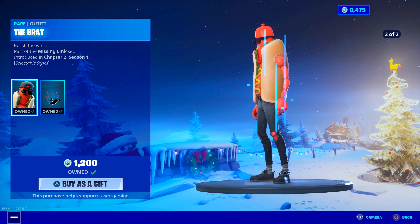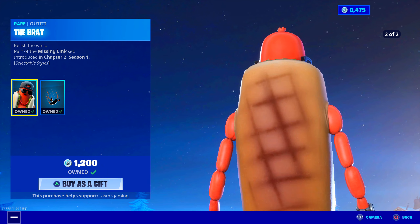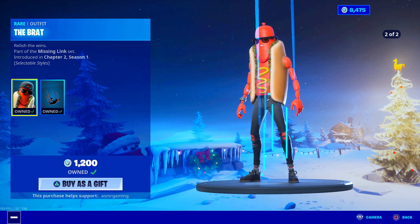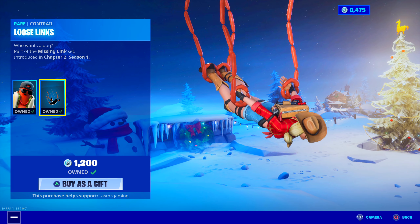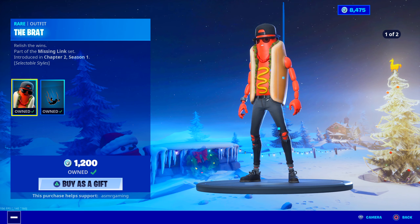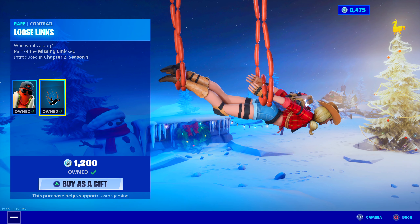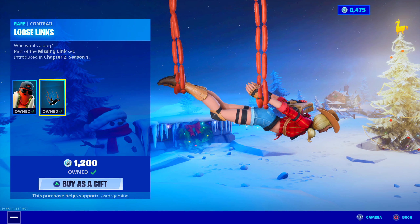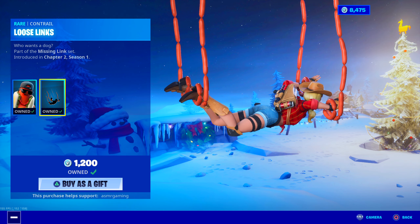It's literally like a hot dog skin, which reminds me — I need to get some hot dogs and eat them while using this skin for a video. Cool skin, it's a fun skin. Not a lot of people use this one. I feel like it's a slept-on skin, so glad it's back today. It comes with the Loose Links contrail — a contrail of sausages or hot dogs. Probably the only hot dog contrail you'll ever see in Fortnite.